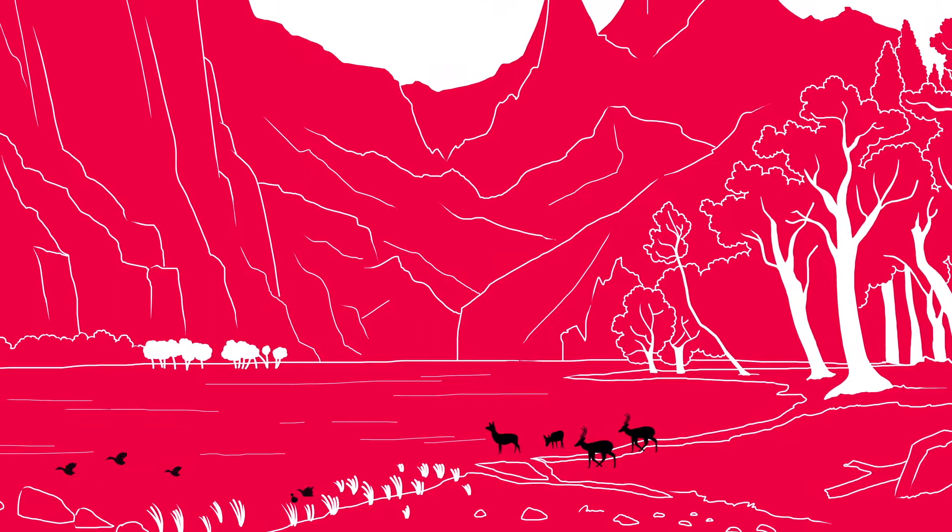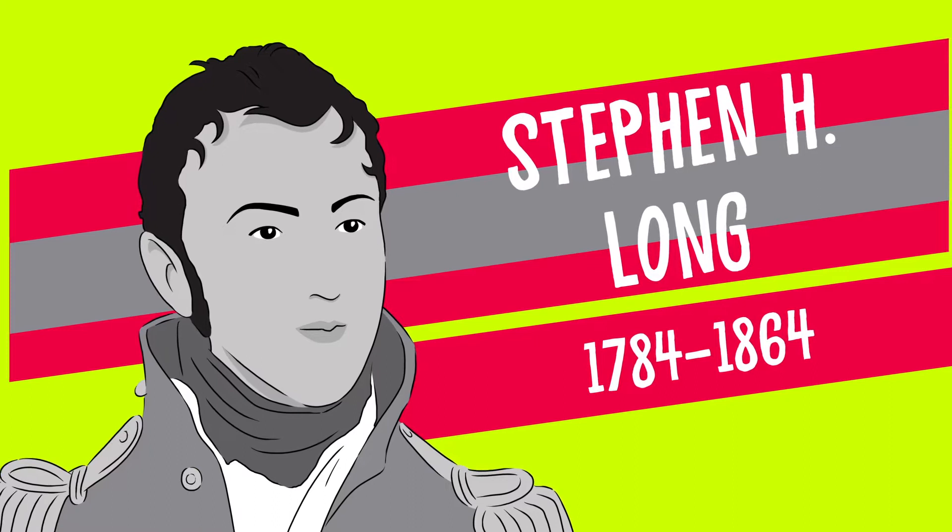At a time when much of the West remained undiscovered, one man was commissioned to map America and reveal its many secrets. So, how did Stephen H. Long's discoveries, triumphs, and mistakes set Western migration back decades?